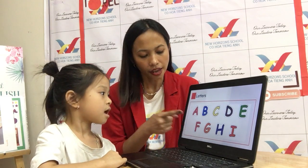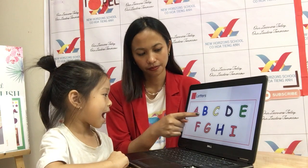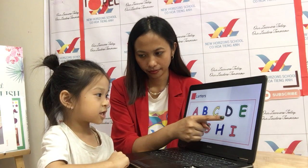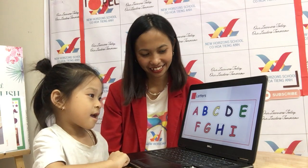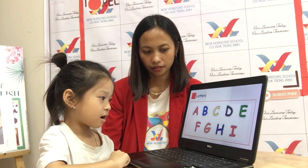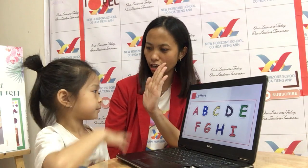Now let's go to letters. What letter? O. What's the sound of A? A. B. C. D. E. F. G. H. I. Okay, good job, baby.